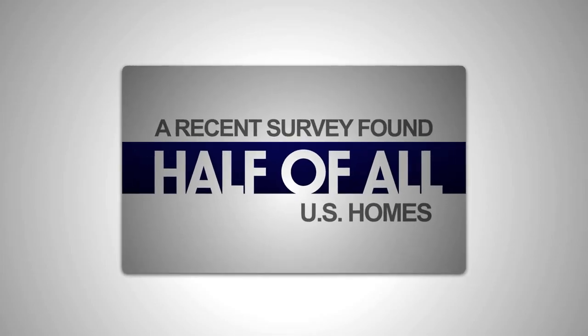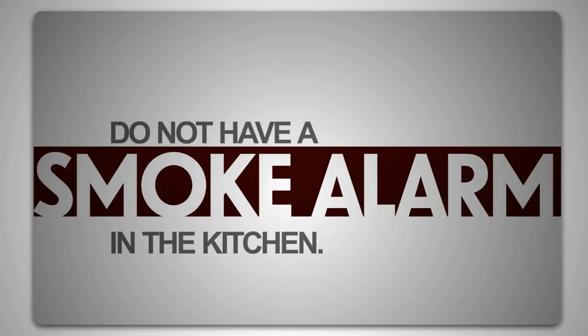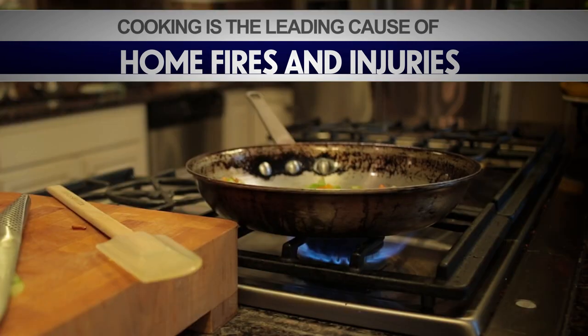Let's take a closer look at the placement of alarms. A recent survey found half of all U.S. homes do not have a smoke alarm in the kitchen, yet cooking is the leading cause of home fires and injuries.